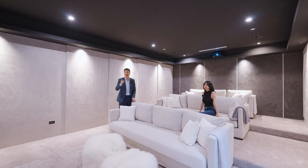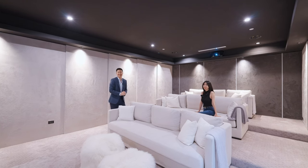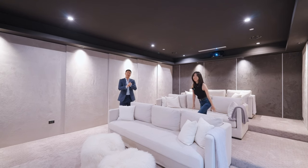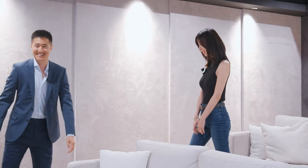最后请观众朋友点赞，并一起欣赏一下整个房屋的夜景。喜欢我们视频的朋友记得点赞关注，我们下次再见，拜拜。